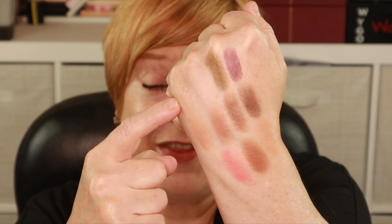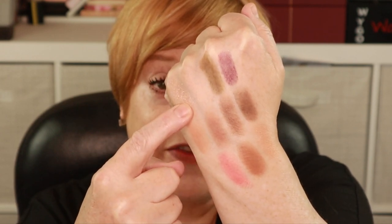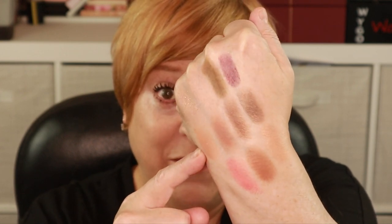Here are the swatches. Starting with the top row, we have a shimmer eyeshadow, then a very soft nude peachy shade — you can barely see it as it matches my skin tone — then army green and purple. The second row has some beautiful, more cool-toned brownie shades which I prefer. Then we have the blush, the bronzer contour, and the highlighter. I want to point out that this palette is magnetized.